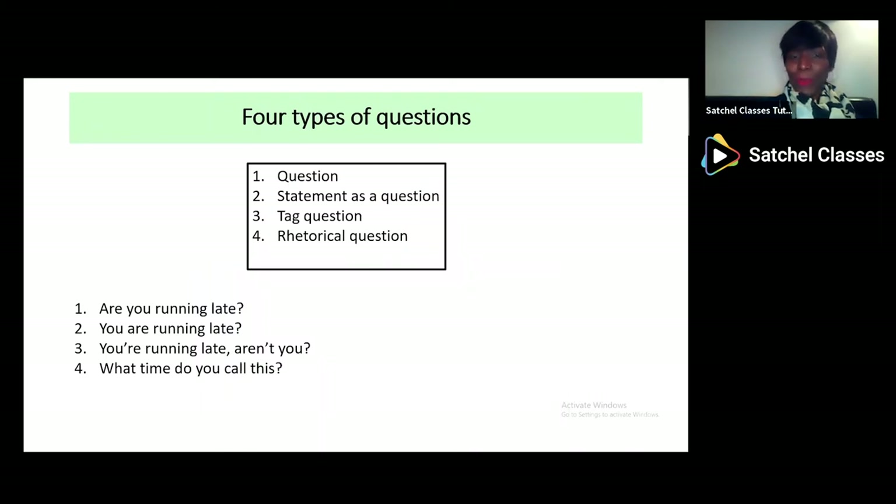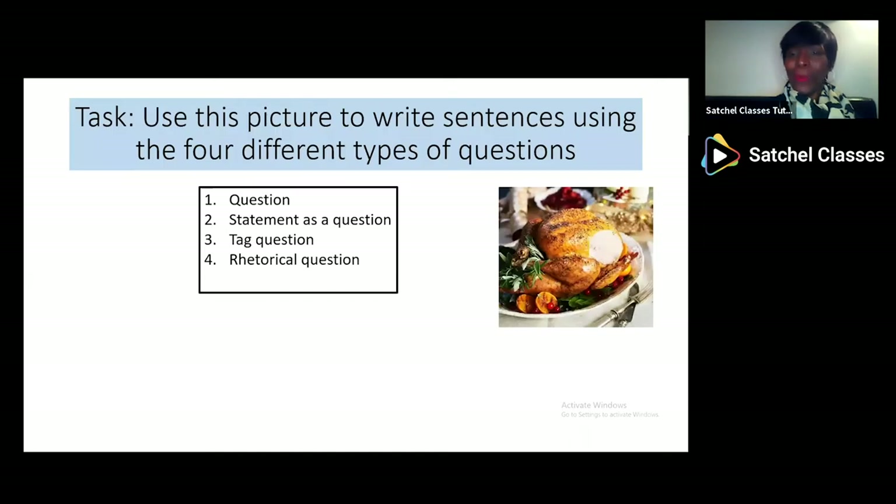So here is another example of four types of questions. You've got your normal question: 'Are you running late?' Then you've got your statement as a question: 'You're running late.' — so it's a statement but it still has a question mark. 'Are you running late? Aren't you?' is a tag question. And then 'What time do you call this?' is a rhetorical question — they're not expecting a response; it's more like saying you're running late. I want you to pause the webinar and see if you can use a real question, a statement as a question, a tag question, and a rhetorical question — don't forget to add question marks.